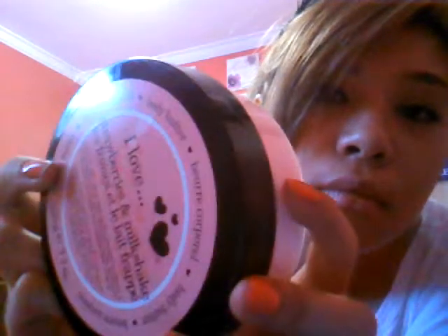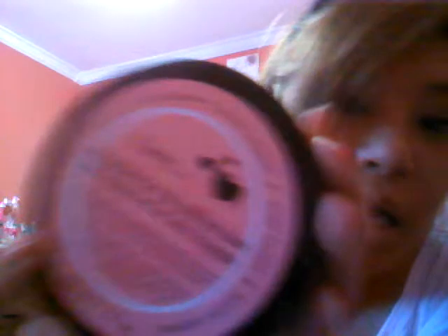I also bought, as a really random impulse buy, body butter by the brand I Love. It's called Strawberries and Milkshake. They have like three other flavors, but I picked this one because it was pink and it smells like strawberry bubble tea — and that's the whole reason I bought it. I compare the quality to Bath and Body Works Triple Moisture Body Lotion, and it's just as good. This was $10.